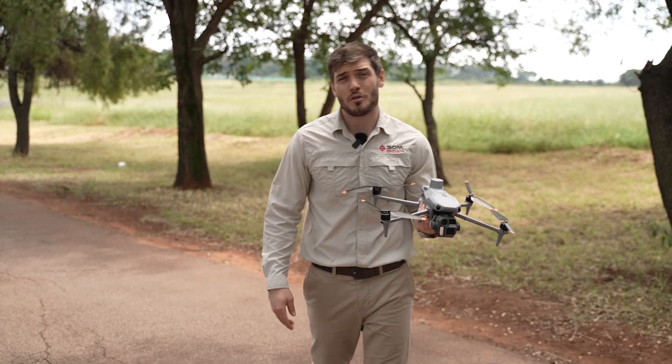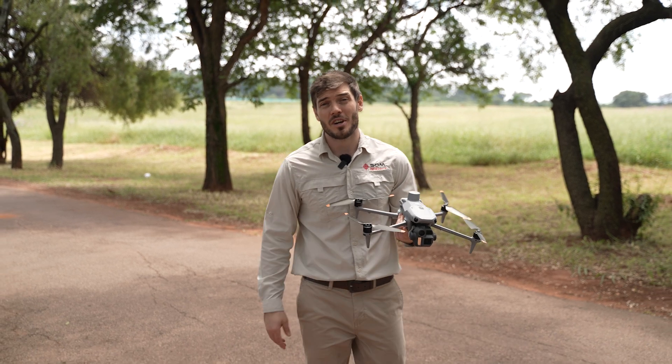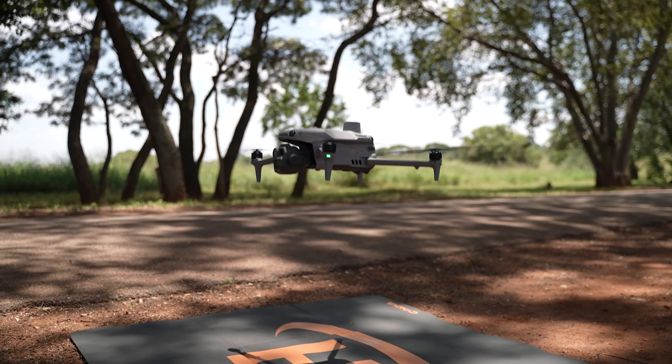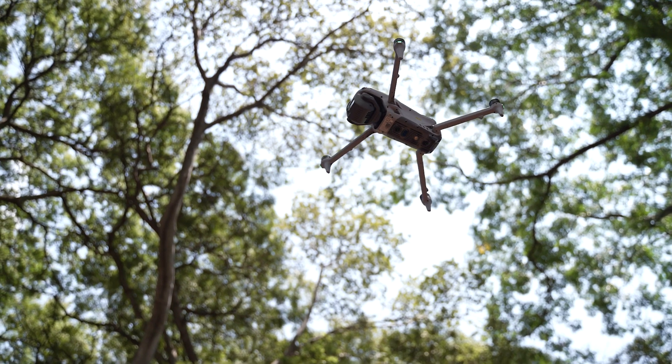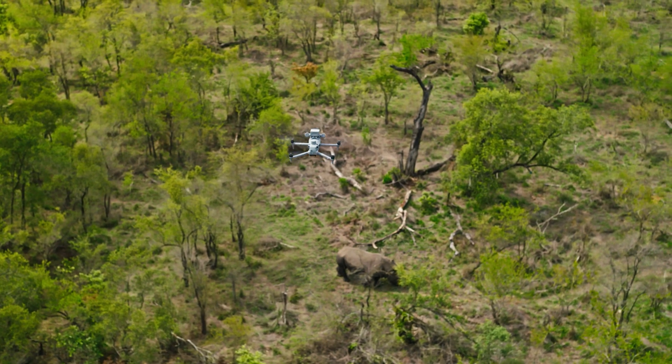For too long, professionals had to choose between drones that either lacked versatility or came with sky-high price tags. The DJI Matrice IV changes that — it offers enterprise-level performance and reliability without the steep learning curve or price.